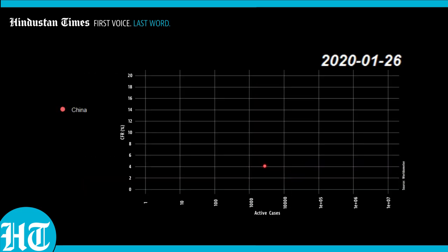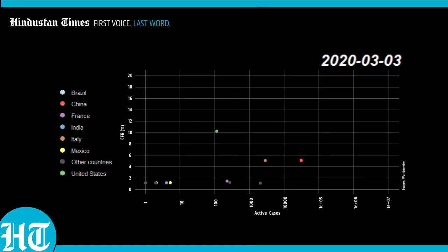At the start, around 2-3% of all cases were dying in China. This is the CFR number that was widely regarded as the impact of the disease in the initial weeks. We see that China starts climbing on the Y axis as the healthcare system gets overloaded. By March, China stops moving to the right as it brings its outbreak under control.